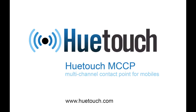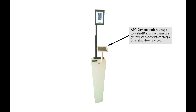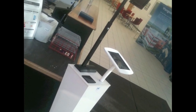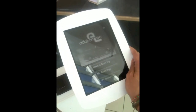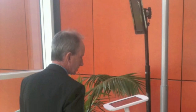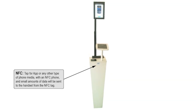Welcome to the HuTouch MCCP, the world's first all-in-one multi-channel delivery kiosk. Demonstrate your app and let users interact with it using this flexible touch screen customized iPad. The NFC tags enable users with NFC phones to receive app redirect URLs instantly.